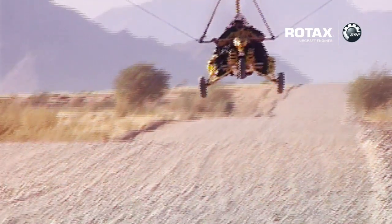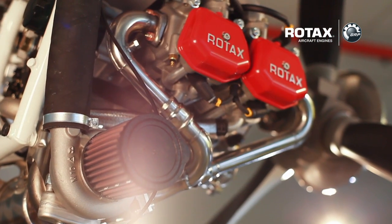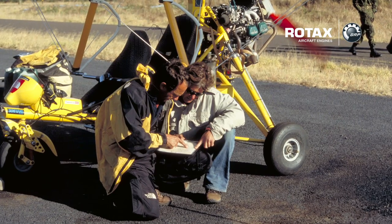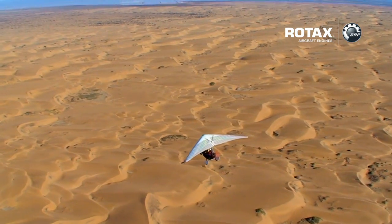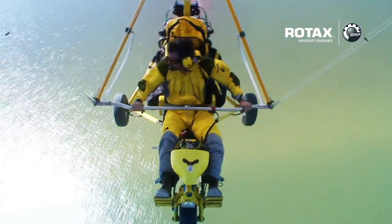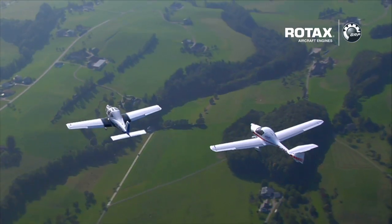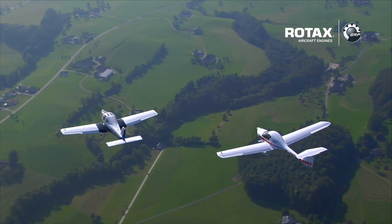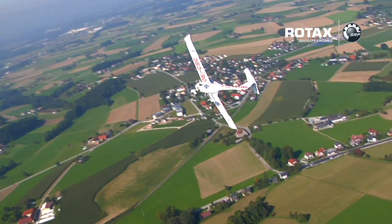BRP's Rotax 4-stroke aircraft engine line includes the popular Rotax 912 and the Rotax 914 series. The workhorse engine is the light Rotax 912 series. During several of my expeditions, I have tested this immensely popular 4-stroke, liquid and air-cooled engine in extreme and adverse conditions by flying over the Andes, the African desert, the North Atlantic and across the oceans. The Rotax 912 offers a quiet and smooth performance with a time between overhauls of 2,000 hours, while being one of the lightest engines available on the market. This series is a class leader in power-to-weight ratio and offers low operating costs.